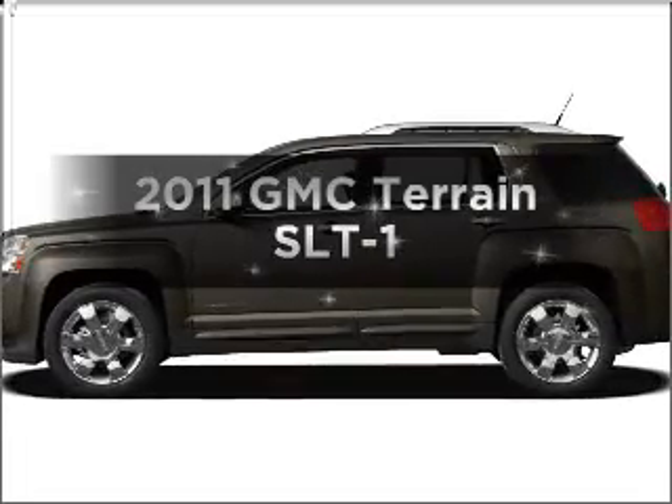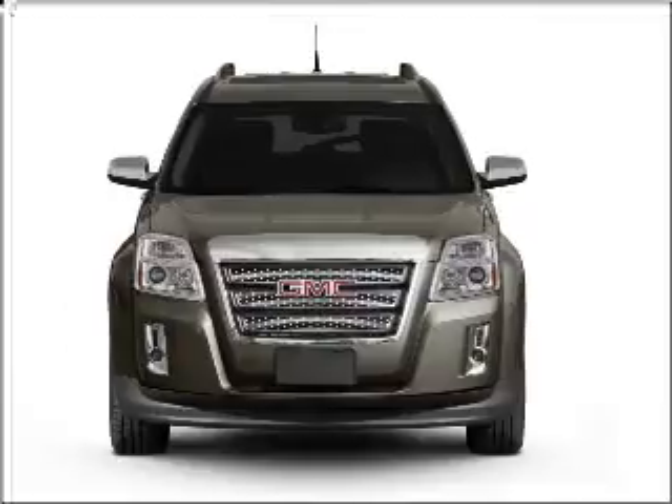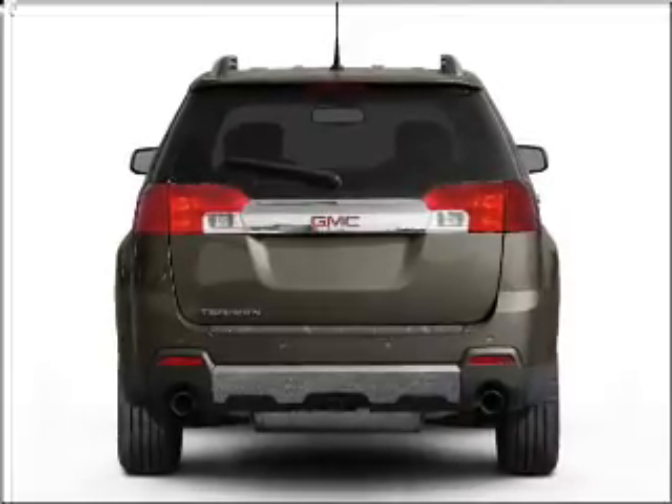Presenting the 2011 GMC Terrain — this is the set of wheels you've been looking for. With an efficient four-cylinder engine connected to a smooth-shifting six-speed automatic transmission, premium wheels give a more luxurious look.